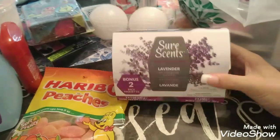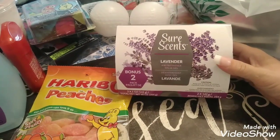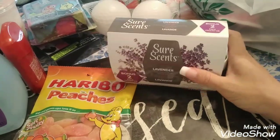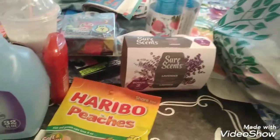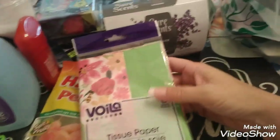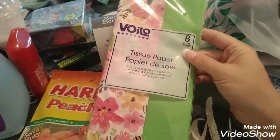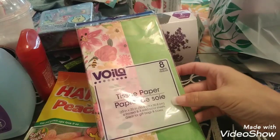I got a pack of the Sure Scents Lavender Fragrance Air Freshener — one for each bathroom. And some tissue paper for my mother-in-law's Mother's Day bag.